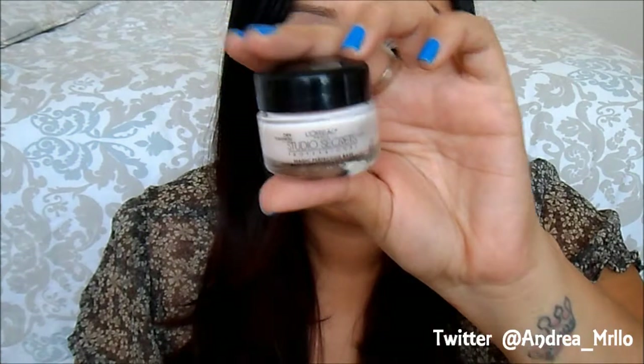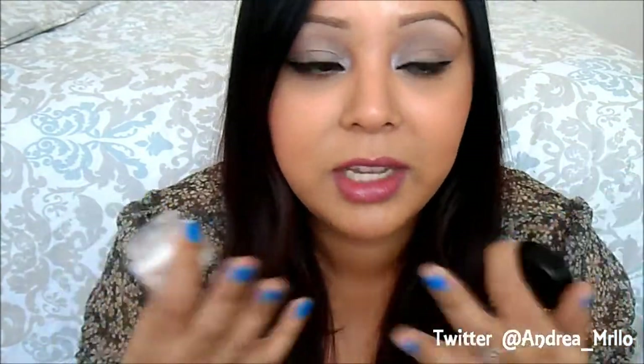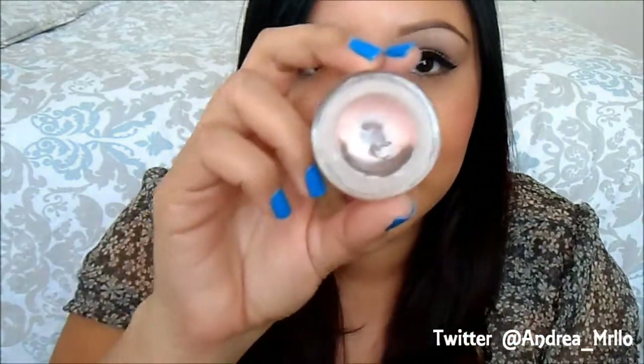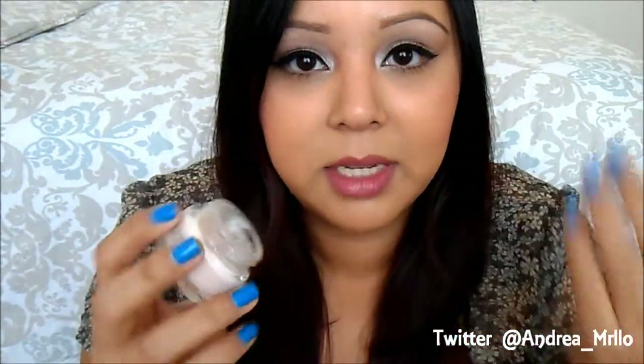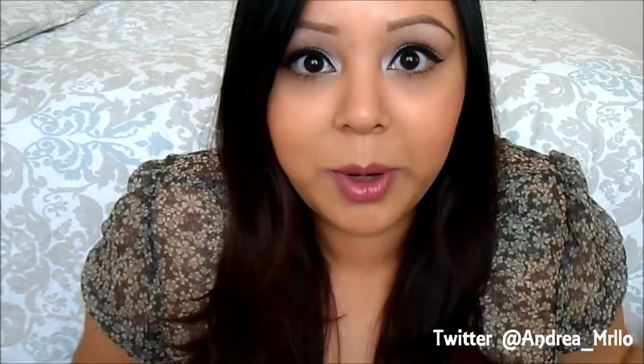The next one is the L'Oreal Studio Secrets Magic Perfecting Base — this is just like a pink primer. I really like it; it smooths out your skin and kind of blurs out your pores. The only downside is the packaging — I hate products where I have to dig my finger in to get the product out. But other than that it's a good primer. I like all the primers that I have, so I can't really say anything bad about them except for the packaging on this one.